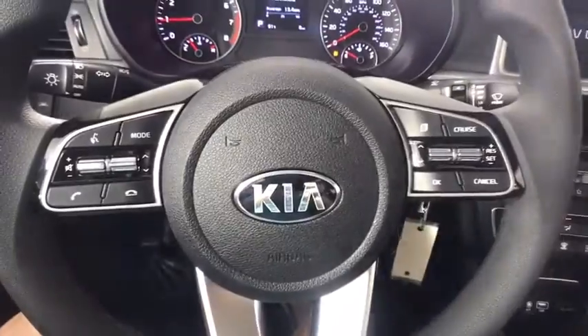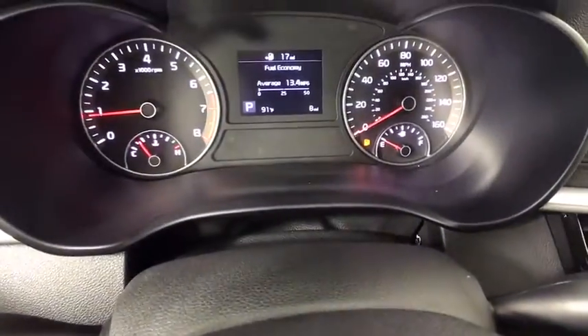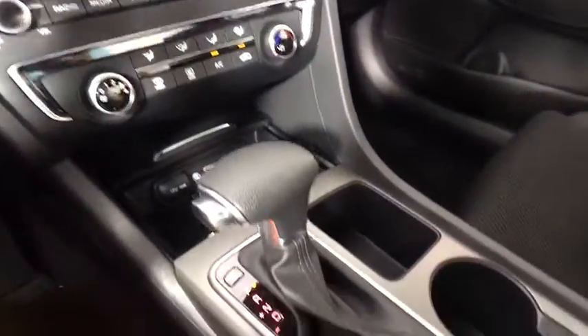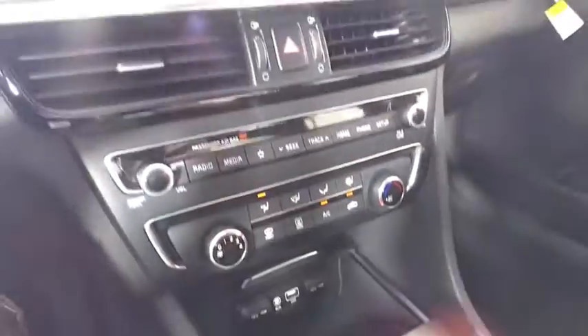Here are some of this vehicle's great options: backup camera, keyless entry, steering wheel audio control, traction control, lane departure warning, stability control, anti-lock braking system, Bluetooth, power steering.